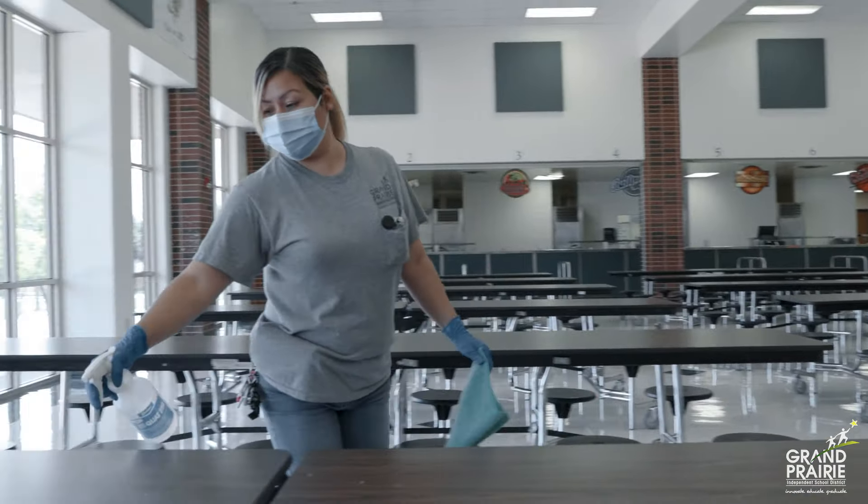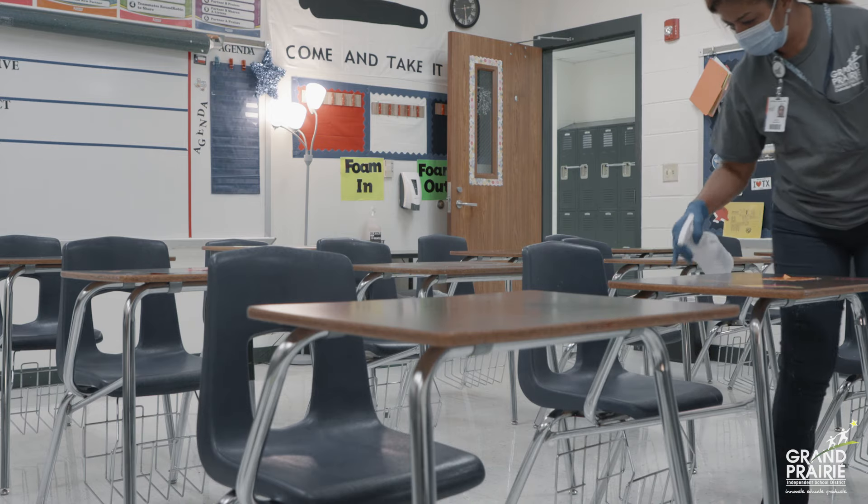Cafeteria tables are cleaned after every lunch shift. Classroom teachers have 256 disinfectant to clean throughout the day.